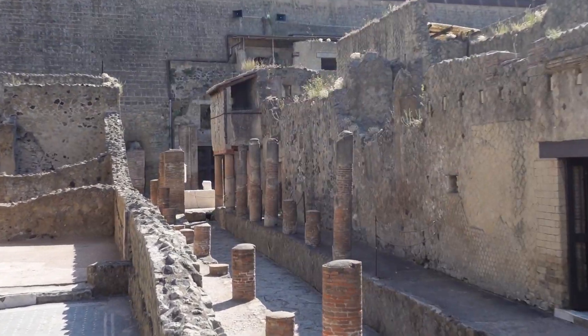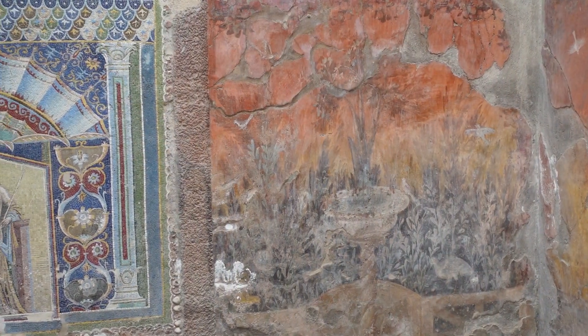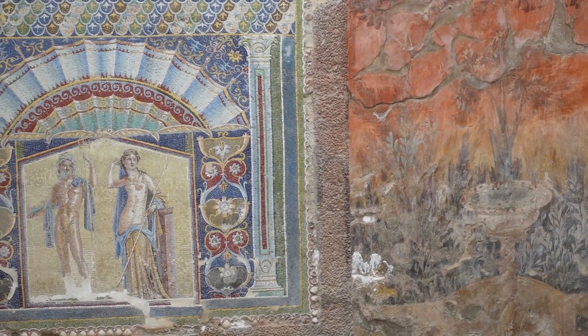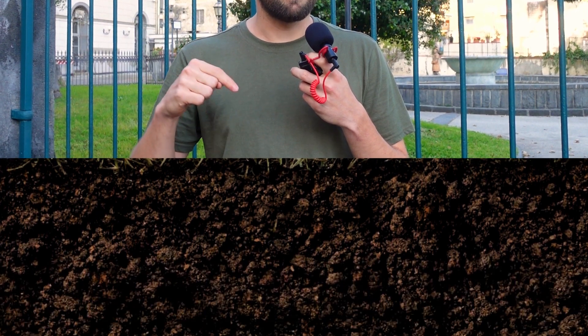I've been exploring Herculaneum all day, seeing incredible frescoes and mosaics and amazingly preserved buildings, but there's one place in Herculaneum which you can't explore. And it's not just because the park is closed — it's because it's under 25 meters of that volcanic mud.